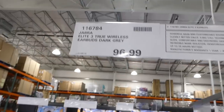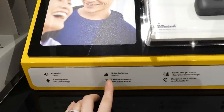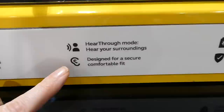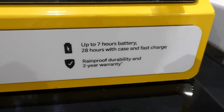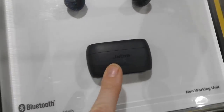They've had the Jabra Elite 3 true wireless earbuds in dark gray for $97 for a while. They have powerful sound, four-microphone call technology, noise-isolating design, mono mode, hear-through mode, up to seven hours battery life, 28 hours with case, fast charge, rainproof durability, and a two-year warranty.